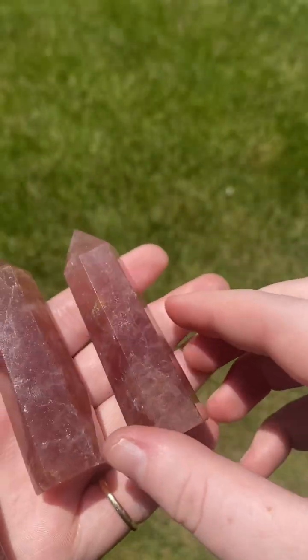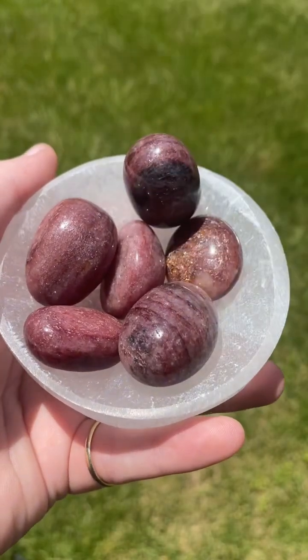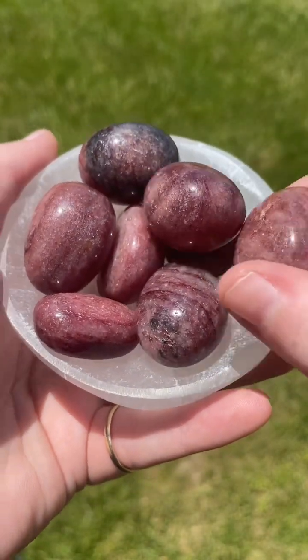Strawberry quartz looks very similar to cherry quartz. However, cherry quartz is synthetic, while strawberry quartz is natural.